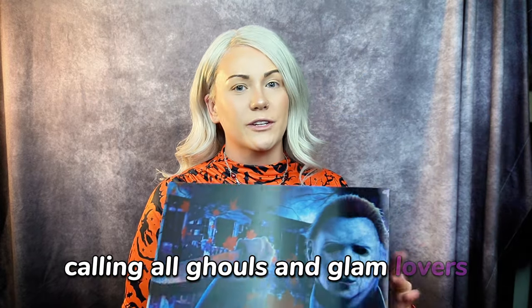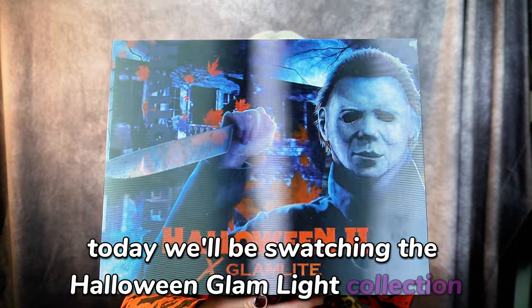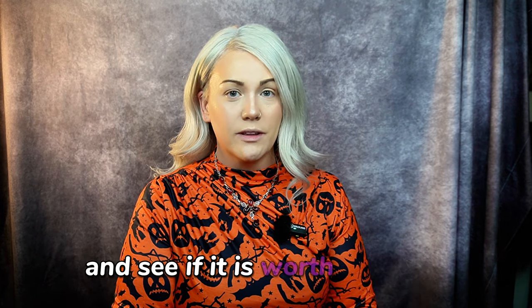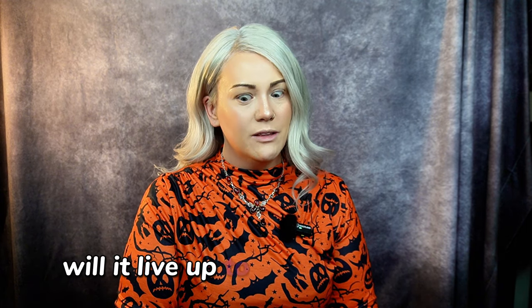Calling all ghouls and glam lovers! Today we'll be swatching the Halloween Glam Light Collection. I cannot wait to show you guys what's inside. Get ready — I'm diving into the spookiest makeup collection of the season. We're going to unwrap Glam Light's Halloween Collection and see if it is worth the hype. Are they truly to die for? Will it live up to the haunted hype?